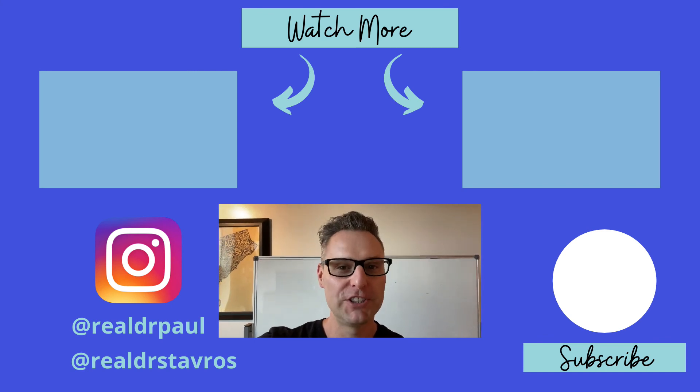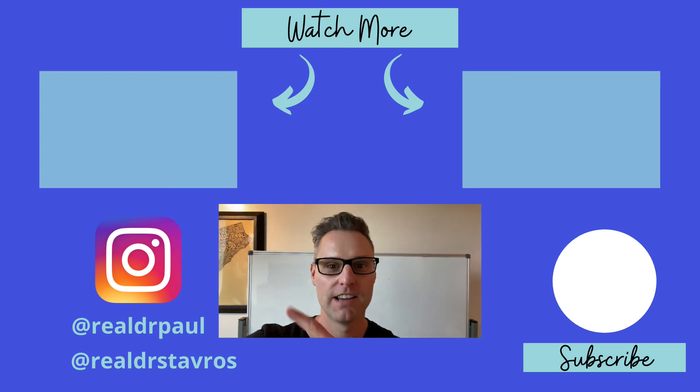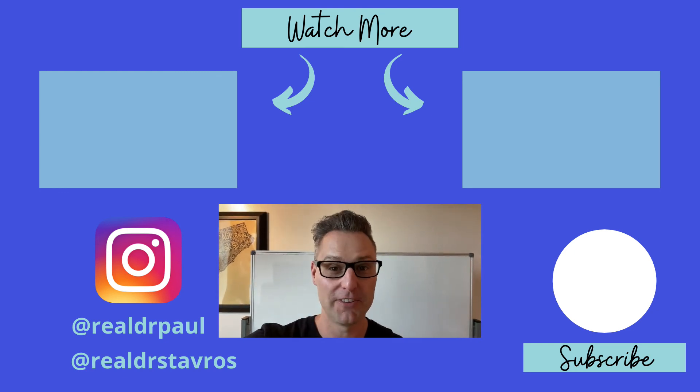Hey, thanks for watching. We appreciate you spending some time with us today. We've got a couple more great videos — check them out. See you guys on the next video.